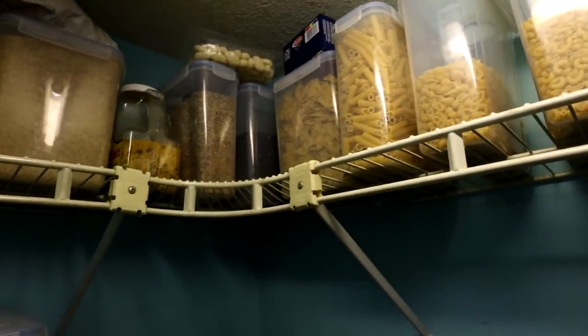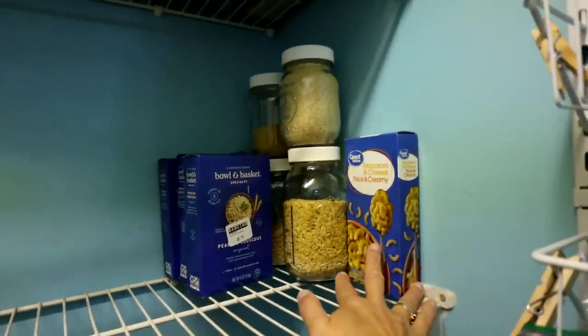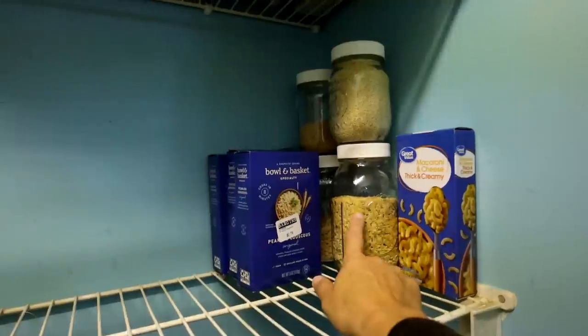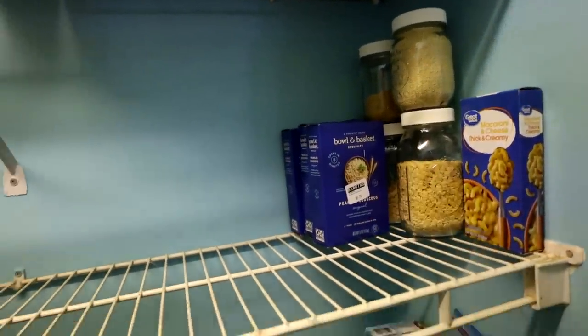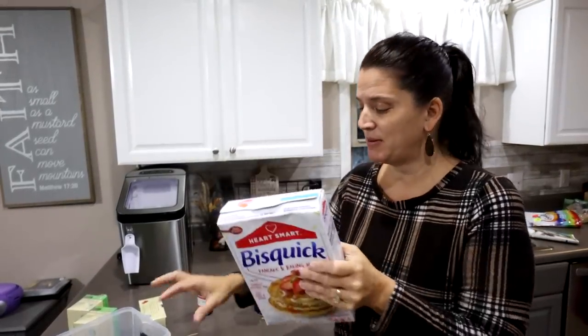I always put the lo mein down here so I'll just keep it up there. And I have this little bit of macaroni and cheese — only one box, but it can be here. This is our couscous and these are the random small jars of stuff which I'll leave here so I can think about using them up in soups.